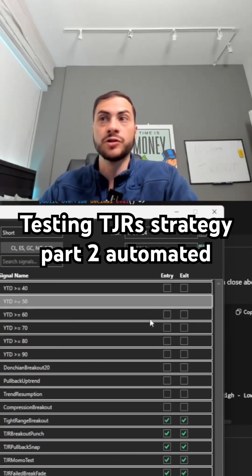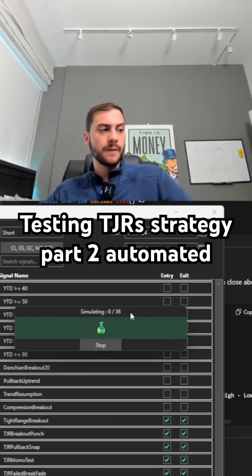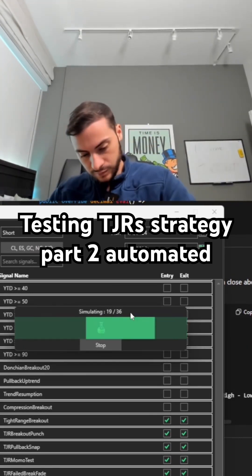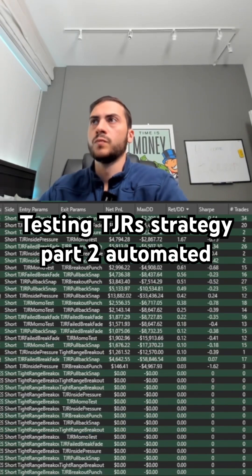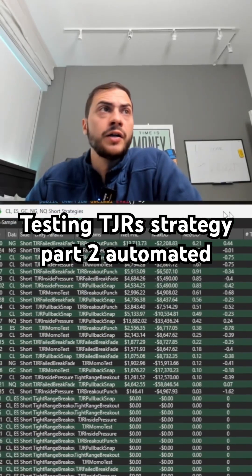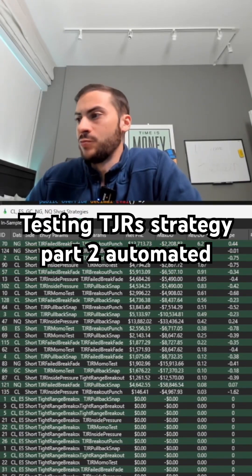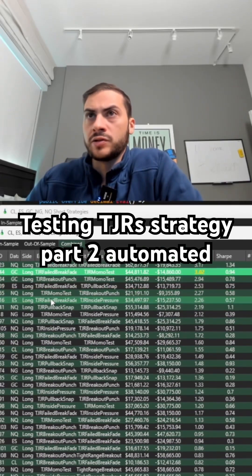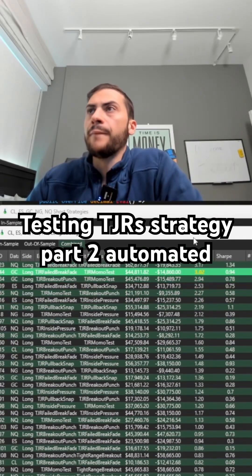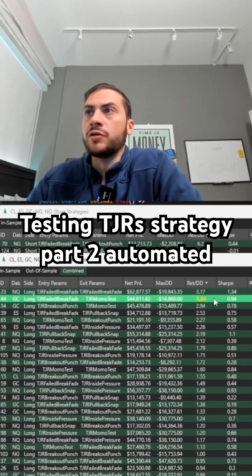So I'm going to change this to short and keep the same signals. Okay, so on the short side, for short signals, we got one that would have passed — Natural Gas would have passed on 6.21. So was there any Natural Gas on the long side? No, there wasn't.